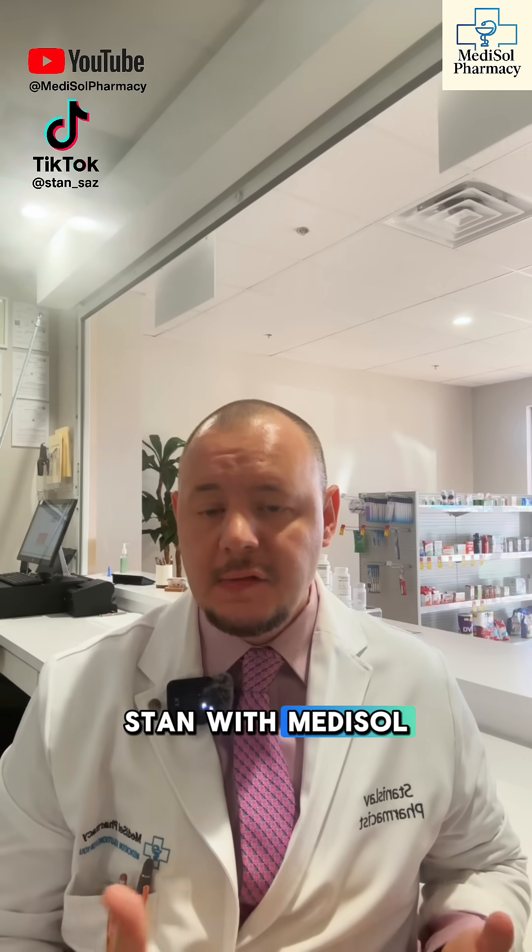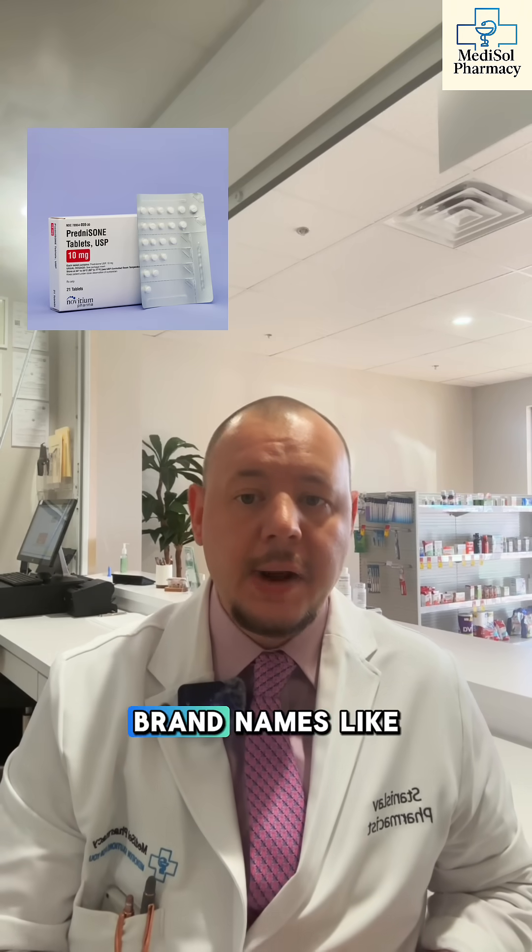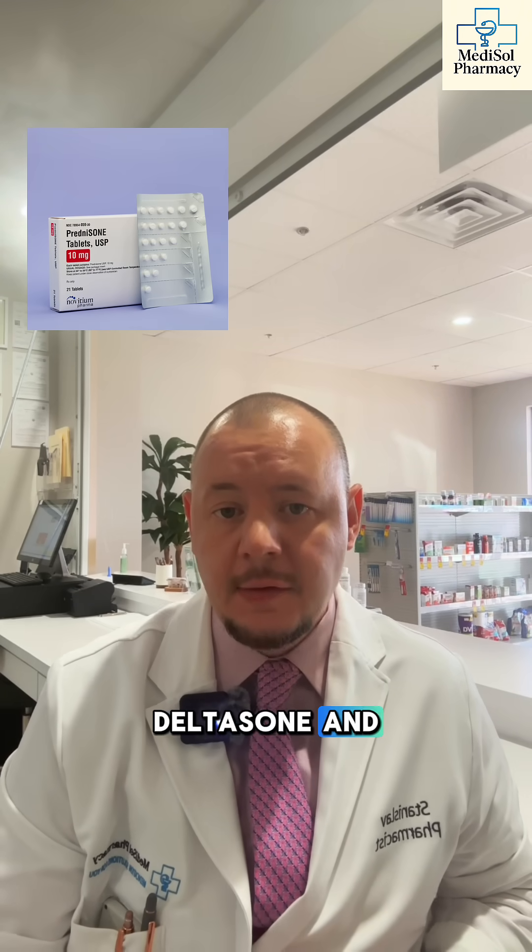Hi, I'm pharmacist Stan with Medisol Pharmacy, and today we're talking about prednisone, also known by brand names like Deltasone and Rayos.